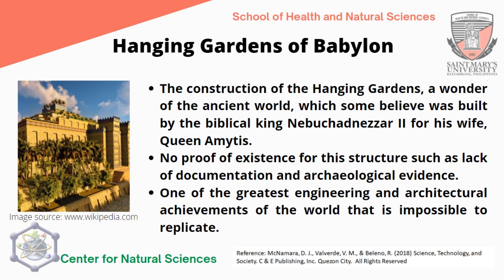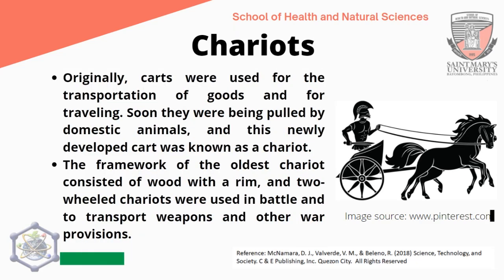The Hanging Gardens of Babylon is considered one of the greatest engineering and architectural achievements of the world, impossible to replicate. Inspirations from modern architects are linked to it, using green architecture by placing plants and greeneries on their buildings. The chariot was also a Babylonian contribution. Originally, carts were used for transportation of goods and traveling, and were later pulled by domestic animals. The oldest chariot framework consisted of wood with a rim, and two-wheeled chariots were used in battle to transport weapons and war provisions, linking them to military activities.